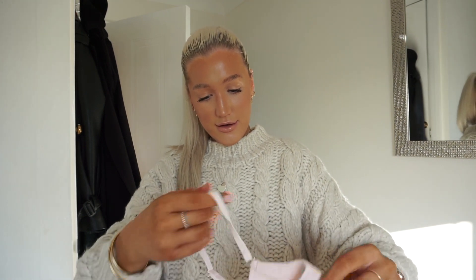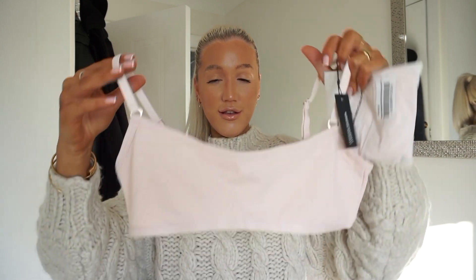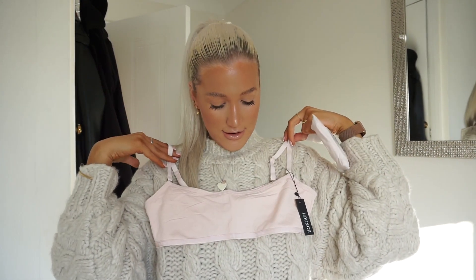The next one is an actual bralette set and I just thought these look really nice. It's called the Recycled Essential Bralette and the Recycled Essential Brief, both in a medium, in the color rose pink. Oh my god, look how pretty that is — look how nice a color! And it's double lined and it's really really soft.